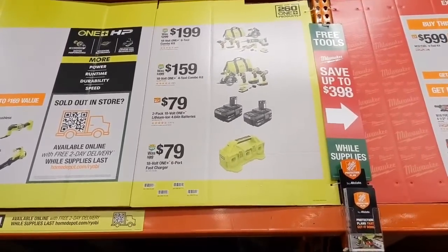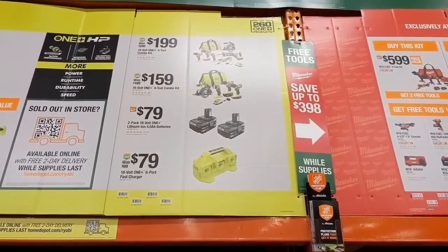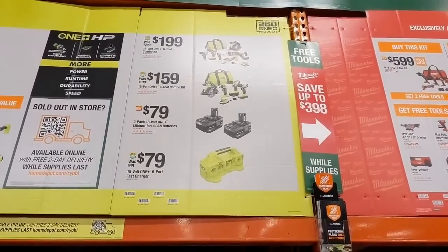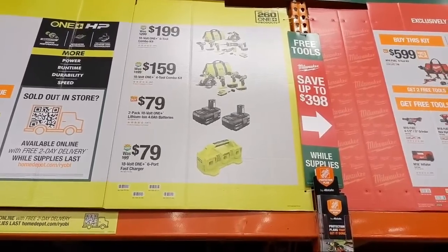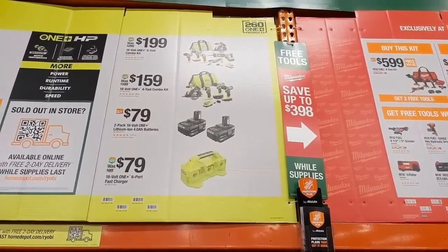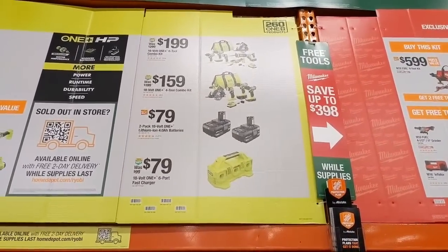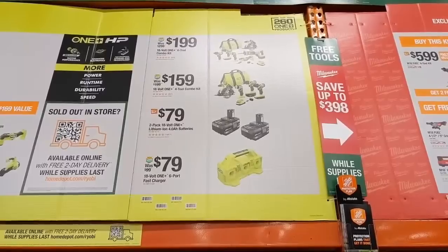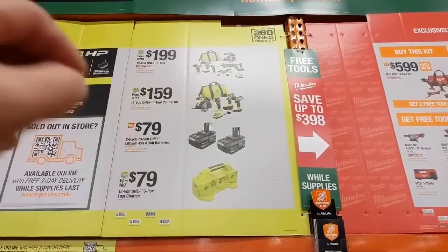Ryobi also has a six-tool combo featuring an oscillating multi-tool, reciprocating saw, left-line-of-sight circular saw — my favorite — a drill driver, impact driver, and flashlight at $199, coming with two batteries and a charger in a bag. They also have a four-tool combo for $159 that drops the reciprocating saw and oscillating multi-tool, still coming with two batteries.